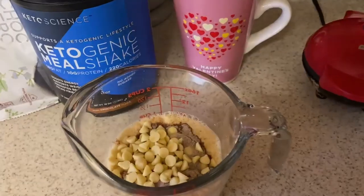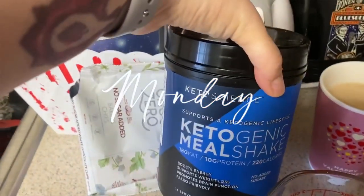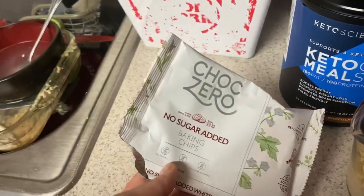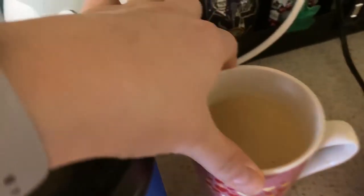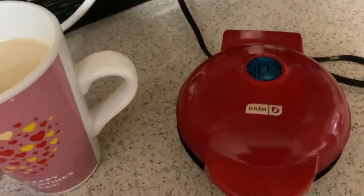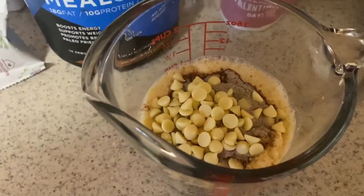I'm making pancakes! I have some Birch Benders pancake mix, and I added a small scoop of Keto Science Ketogenic Meal Shake in chocolate flavor, and some ChocZero white chocolate chip baking chips. I also have a cup of blueberries with a scoop of Keto Collagen in vanilla, and some heavy whipping cream. I'm going to stir this up, use my chaffle maker, and make some waffles with ChocZero maple syrup.